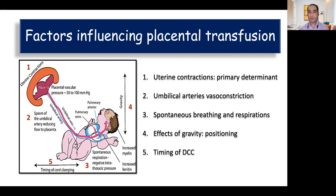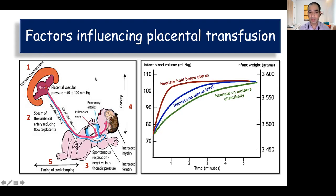Gravity has an important effect on transfer of this extra blood from placenta to the baby. If we keep the baby below the level of the placenta there is going to be more blood transfer, and more we delay clamping the cord, more will be the blood transfer. The maximum blood is transferred when the baby is held below the uterus with the help of gravity, compared to a baby kept at the level of the placenta or above it.